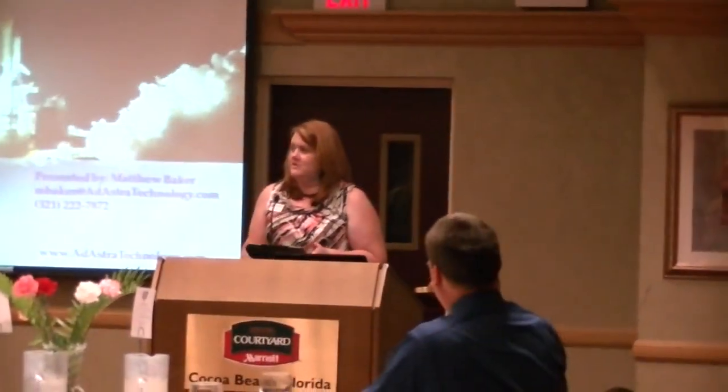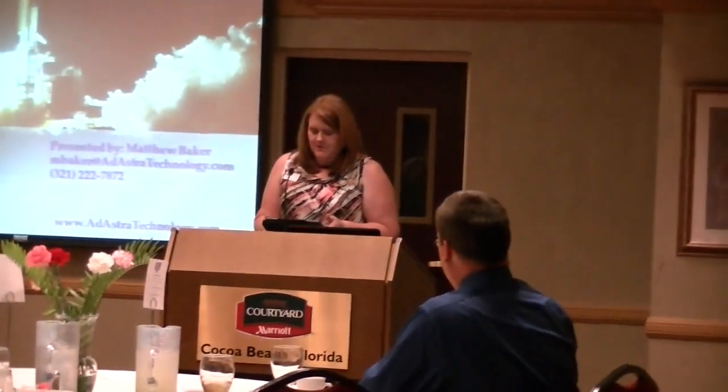Our next speaker is what I'd like to call an IT guru. He has 24 years of consulting and training experience. He is a Microsoft Certified Systems Engineer, a Certified Technical Trainer, as well as the president of Ad Ashton Technology. Please join me as I welcome our chapter's favorite IT guy, Matthew Baker, and a gentleman that I am very blessed to also call friend.